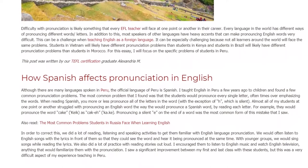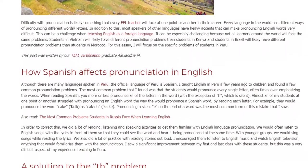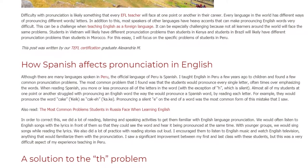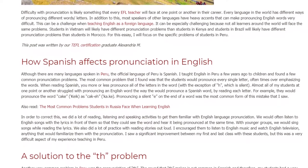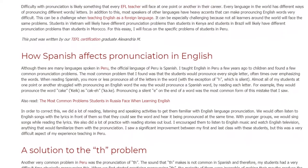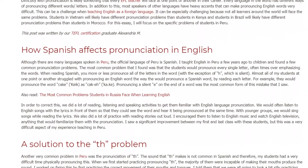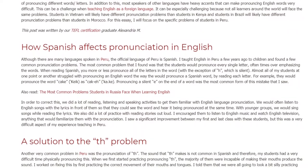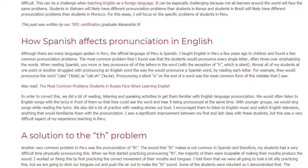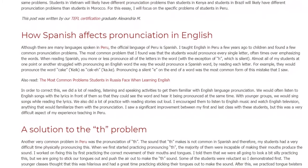We would often listen to English songs with the lyrics in front of them so that they could see the word and hear it being pronounced at the same time. With younger groups, we would sing songs while reading the lyrics. We also did a lot of practice with reading stories out loud. I encouraged them to listen to English music and watch English television — anything that would familiarize them with the pronunciation.